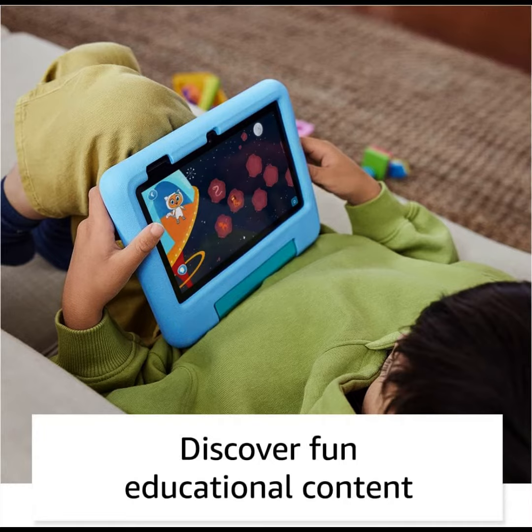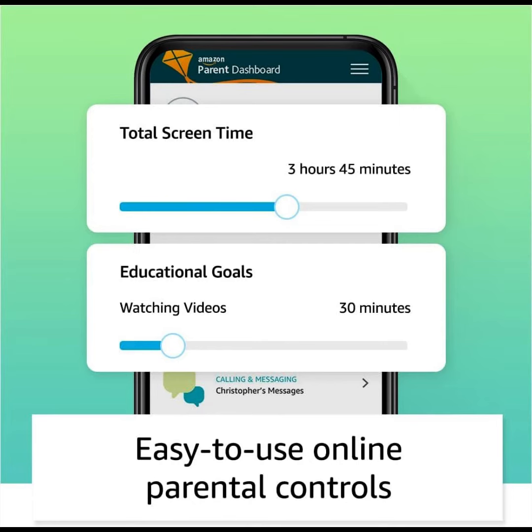The only service with thousands of ad-free books, games, videos, apps, and Alexa skills from brands like Disney, Nickelodeon, and PBS Kids.